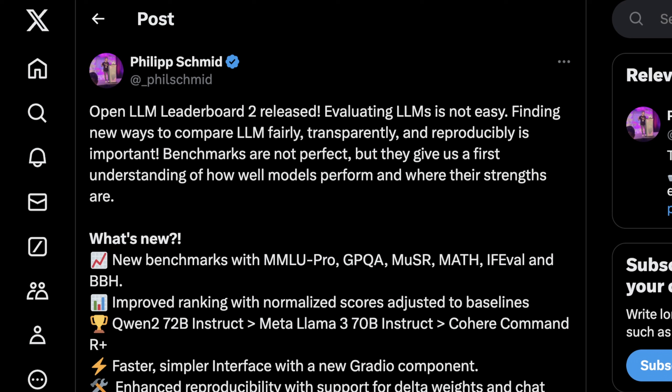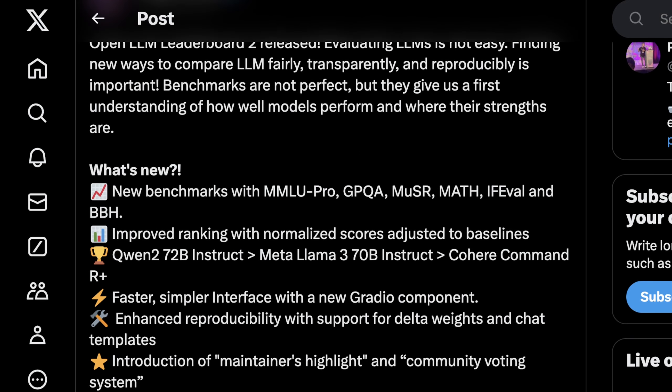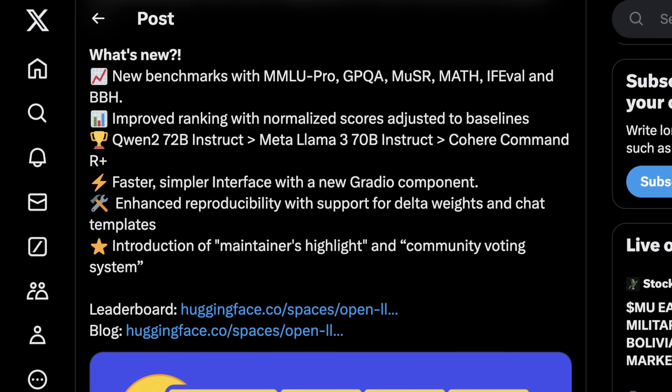For instance, we've known that with the Microsoft Phi models, their initial performance claims generally go down quite a bit after the first few days of actual benchmarking. Philip says benchmarks are not perfect, but they give us a first understanding of how well models perform and where their strengths are. Obviously you can't show thousands of examples, but showing benchmarks or interacting with models shows a very narrow slice of things that professional software engineers and power users of these models would like to see.